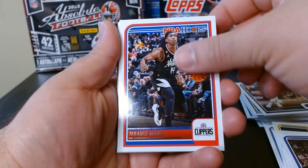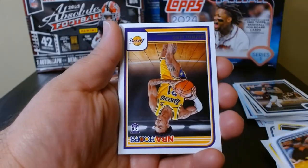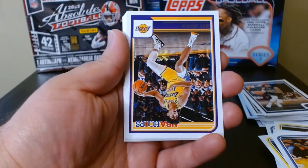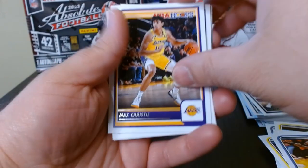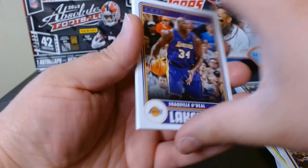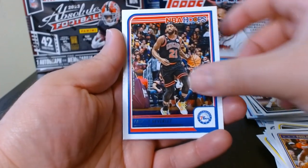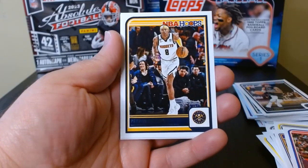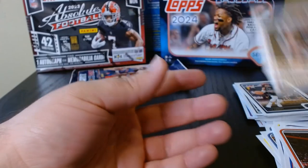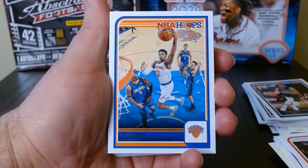Grant Williams. Let's see what else we got here, if there's any hidden goodies. Maxwell Lewis. Christy. Okay, Tamani. Shaq on the retro — that's always cool to see. Pat Beverly. And okay, one last one — Tari Eason. Final value pack, last chance to get a Wimby in this one. Okay, here we go.